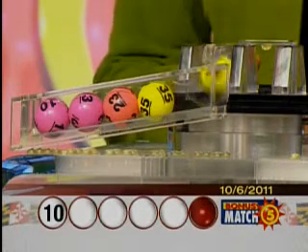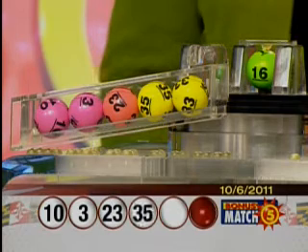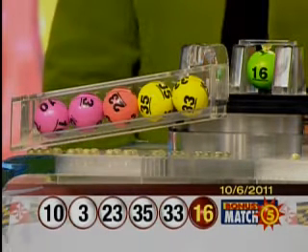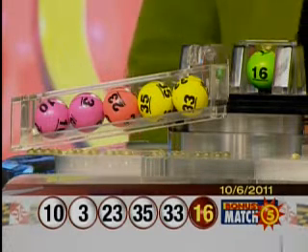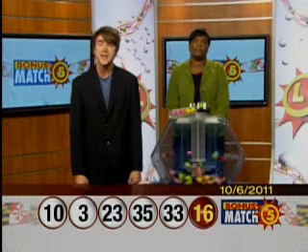Ten, three, twenty-three, thirty-five, thirty-three, and the bonus ball: sixteen. That makes your Bonus Match Five numbers: ten, three, twenty-three, thirty-five, thirty-three, and sixteen. Details on remaining scratch-off prizes at mdlottery.com.